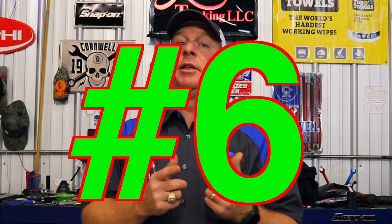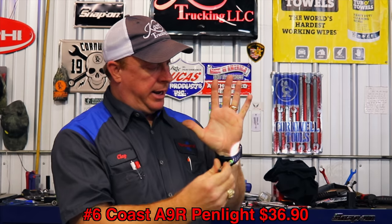My number six is another thing I use every single day — the Coast A9R. It is an amazing, super bright light. It throws a perfectly circular beam, which is really nice when doing inspection on a truck. It's the size of an ink pen, it runs a long time, and the charging cord snaps into the cap — it's just cool. It's $36.90 on Amazon and I paid like $69 for it. So it's a super good deal.